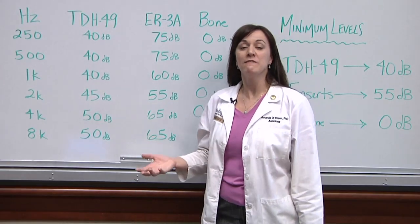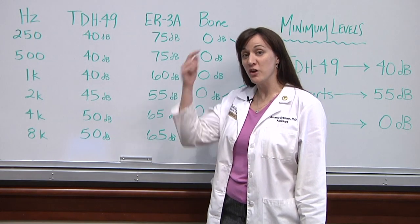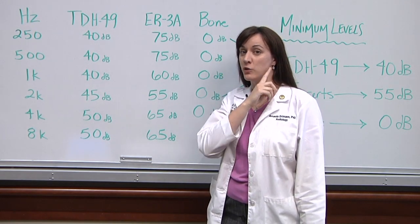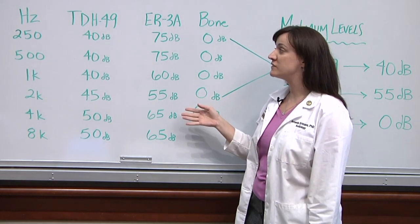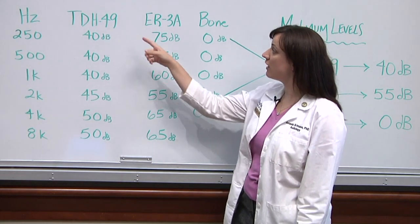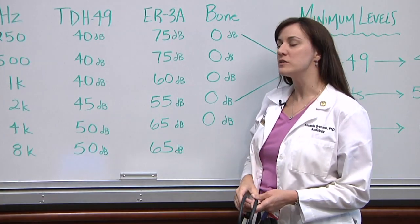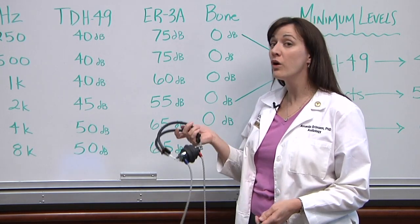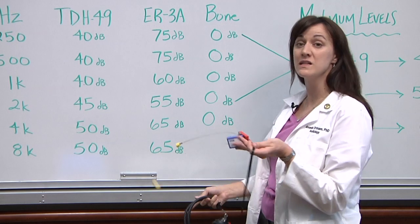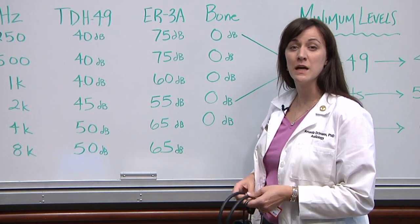Now a long time ago, people with a knack for acoustics calculated the attenuation of intensity by your noggin as sound travels from one ear over to the other. You'll notice that the attenuation of sound varies as a function of the transducer.